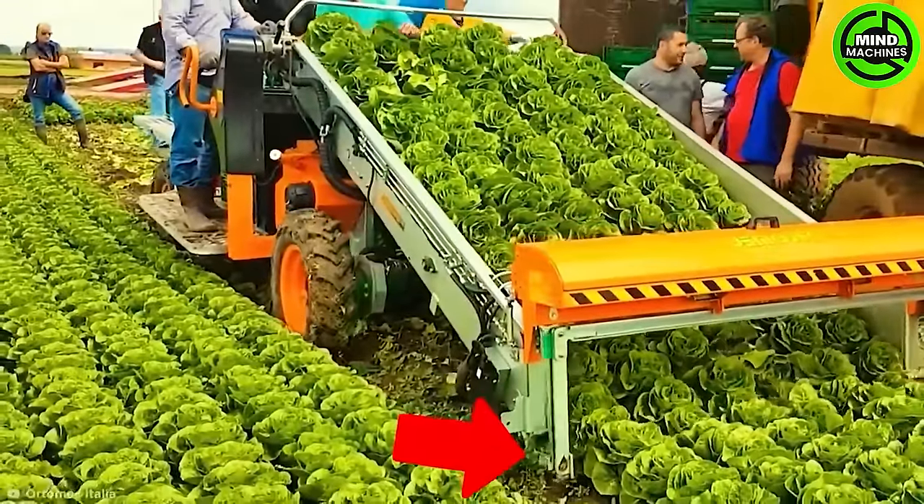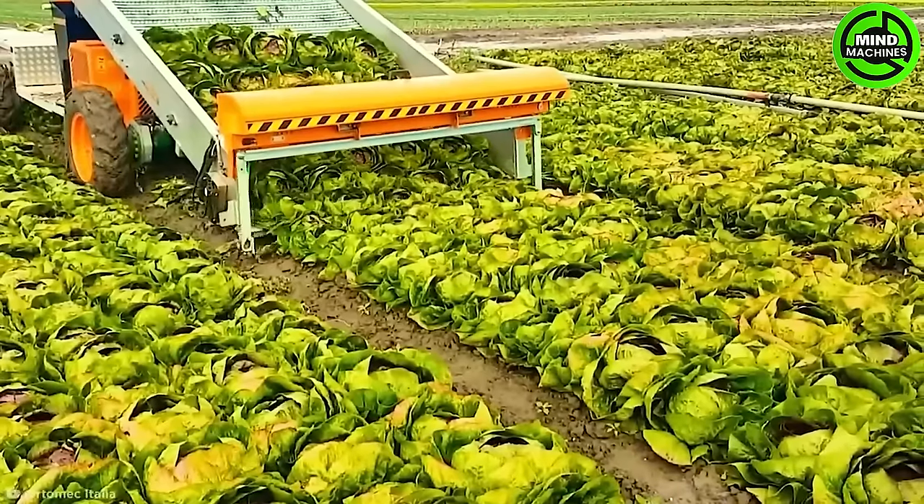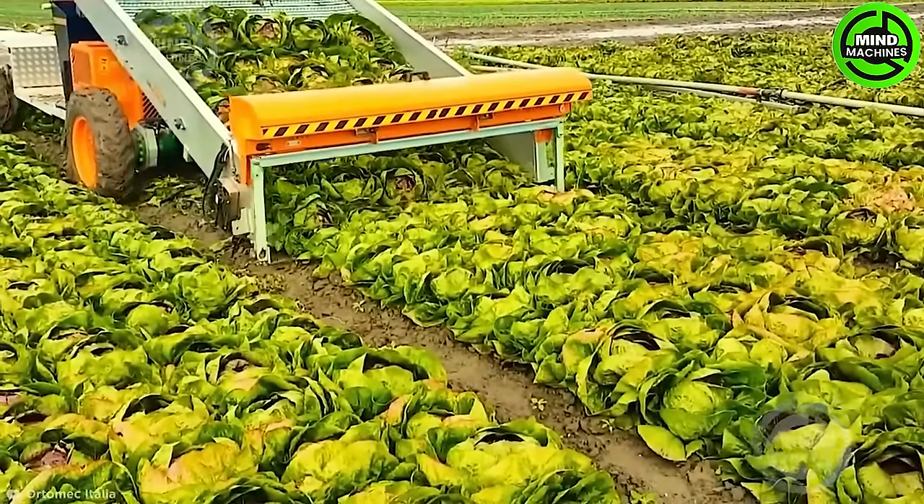Experience the efficiency of a lettuce harvester, a machine revolutionizing the collection of this leafy green.